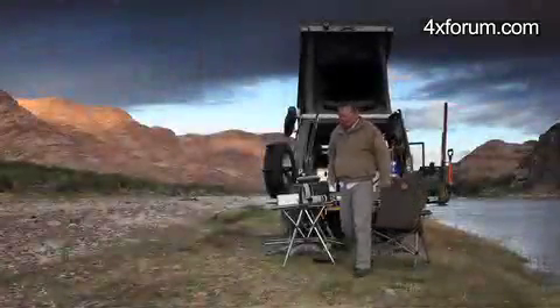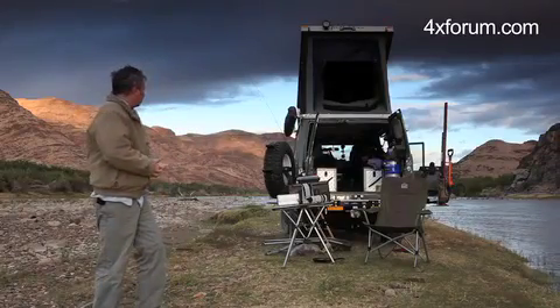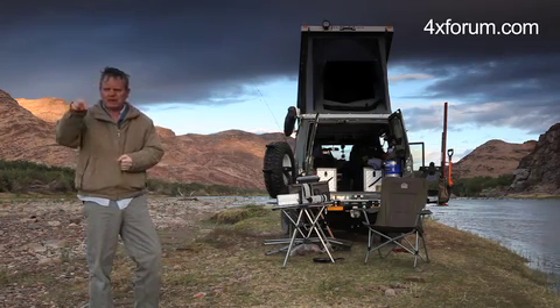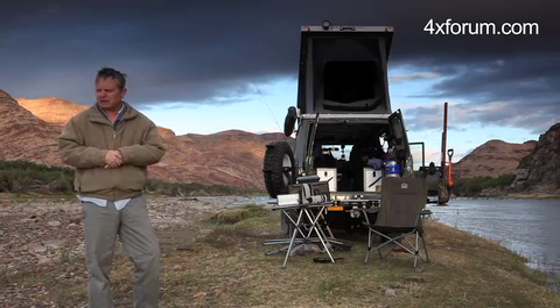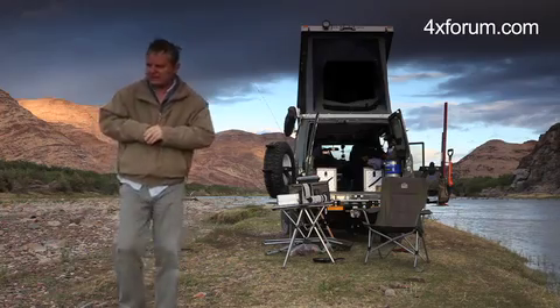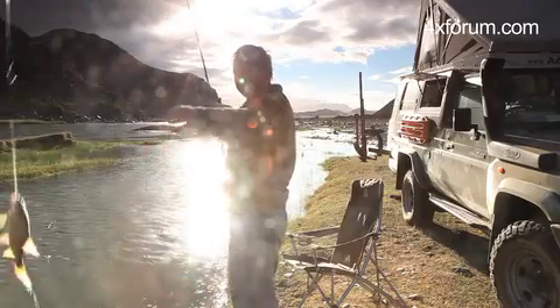Early morning. It was not a particularly settled quiet night — quite a bit of wind, came up viciously a few times. Enjoying the magnificent sunrise. What I did last night as we arrived, I put two pegs in the river. I was concerned the river would suddenly come up — we're very close to the water's edge. By midnight the water level had actually dropped. Now I can see the pegs — the water level has dropped a huge amount. Small yellow fish. The Orange River is full of them.